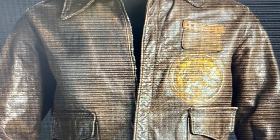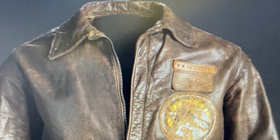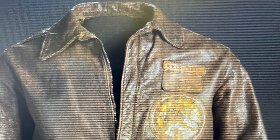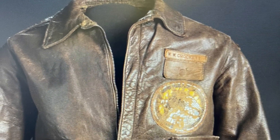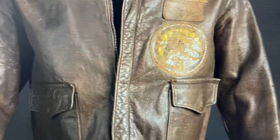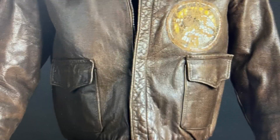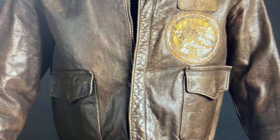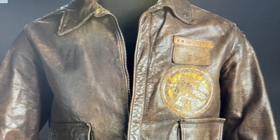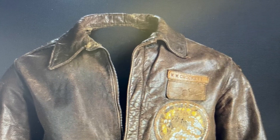Hi class, this week for Show and Tell I have a picture of a leather jacket worn by Tuskegee Airman Woodrow Crockett. The reason why I got this jacket is because in this module we talked about Black or African Americans' importance in World War II and specifically the Tuskegee Airmen. That made me want to look more into the Tuskegee Airmen because I've done some research on them before, but I just wanted to see if I could find some actual artifacts related to them.